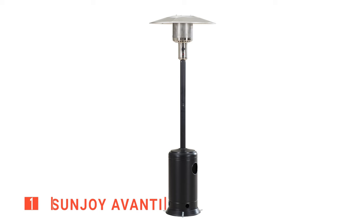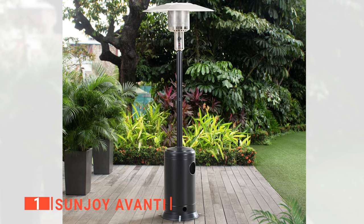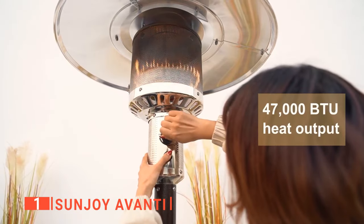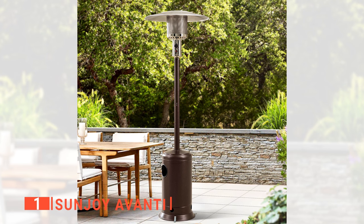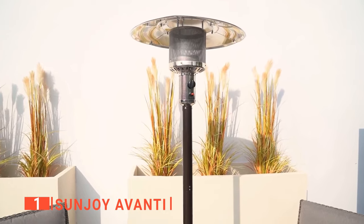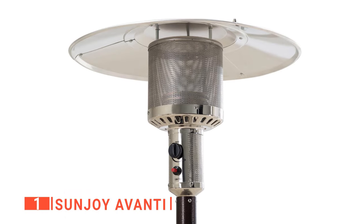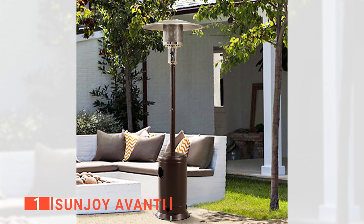Finally, the top patio heater is the Sunjoy Avanti. Although the warmth you get from patio heaters like the Sunjoy Avanti is incomparable to that of the sun, you and your loved ones can still enjoy some comfort on your patio or deck during the coldest evenings. With a heat output of 47,000 British thermal units, you will enjoy optimal heat even from an 18-foot distance or a 254-square-foot area from the central heating point. And because this product also features an adjustment knob, you are in charge of the level of warmth it produces. Moreover, it has a reflection panel that directs the heat down from the burner, so it doesn't just vanish into the atmosphere without keeping you warm.